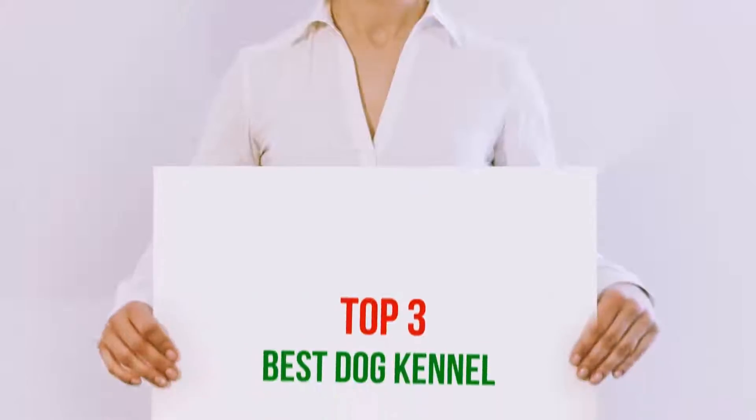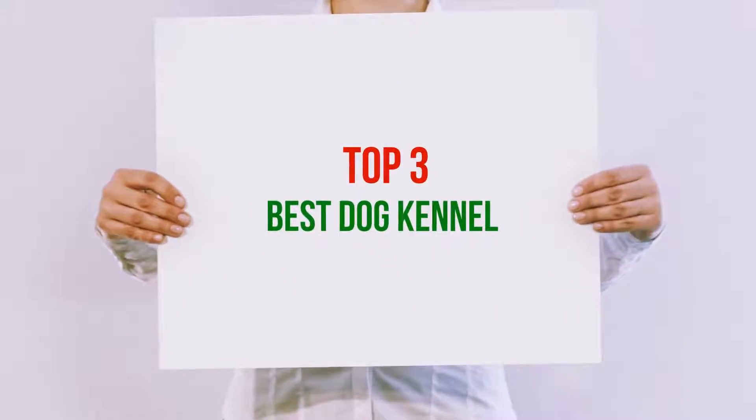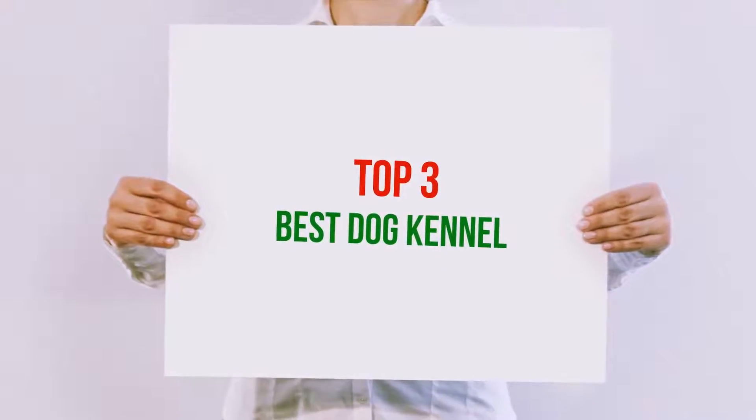Hi guys, welcome back to my channel. In today's video, we're gonna check out the top 3 best dog kennels.